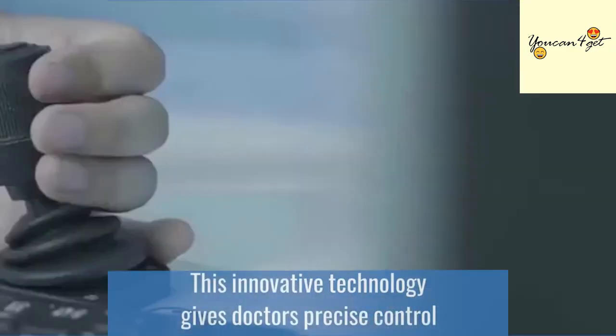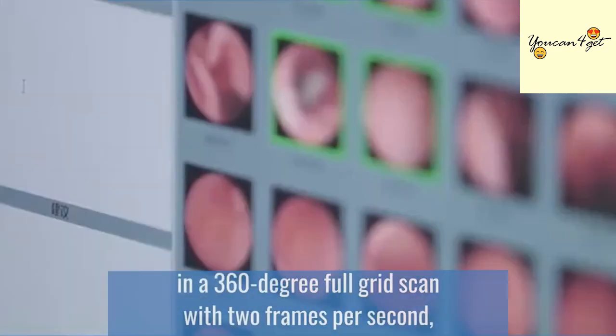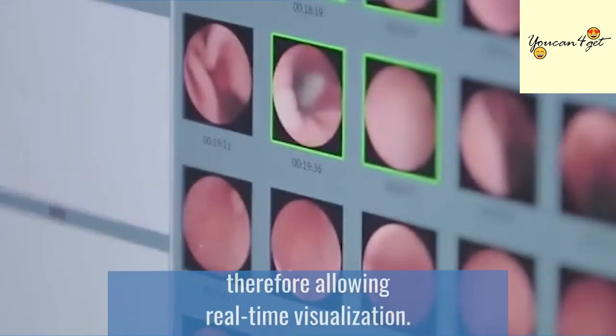This innovative technology gives doctors precise control in a 360-degree full-grid scan with two frames per second, therefore allowing real-time visualization.